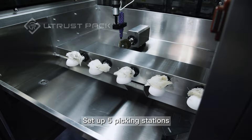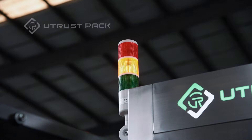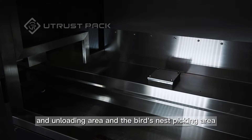Five picking stations are set up, and five bird nests can be loaded at one time to avoid frequent workload. The five picking stations can move back and forth between the loading and unloading area and the bird's nest picking area.